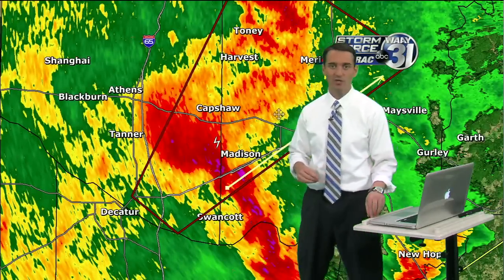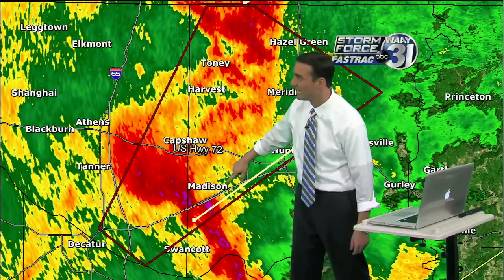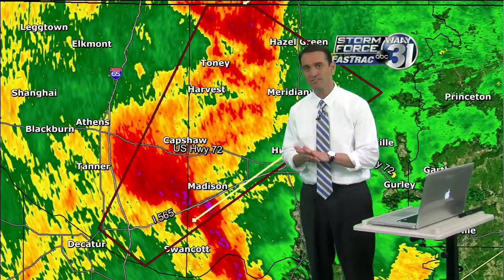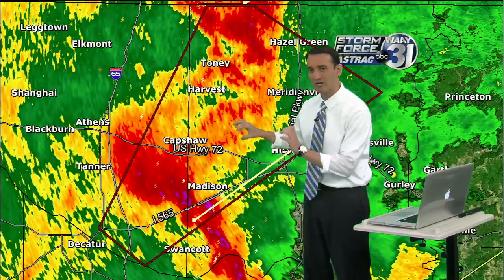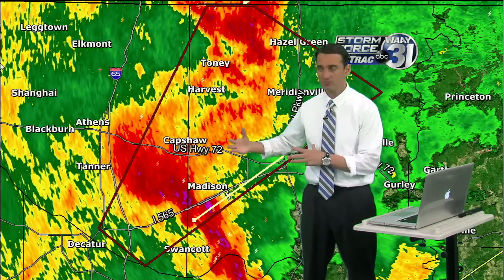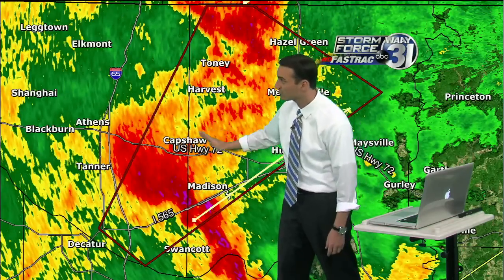The area of impact includes the city of Tony, Harvest, Capshaw, Madison, and Huntsville. For folks listening on the radio, you need to be taking tornado precautions and seeking shelter. Even though we don't feel this is a major tornadic storm, it could still produce a small spin-up tornado. We've had reports of wall clouds. Right now this really looks like a large cluster of heavy rain and wind moving into Capshaw and into Madison.